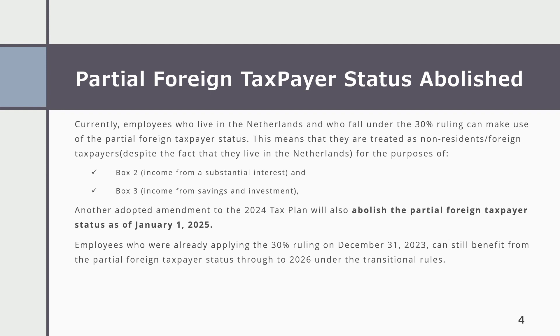Another adopted amendment to the 2024 tax plan will also abolish the partial foreign taxpayer status as of 1st January 2025. However, employees who were already applying the 30% ruling on 31st December 2023 can still benefit from the partial foreign taxpayer status through to 2026 under the transitional rules.